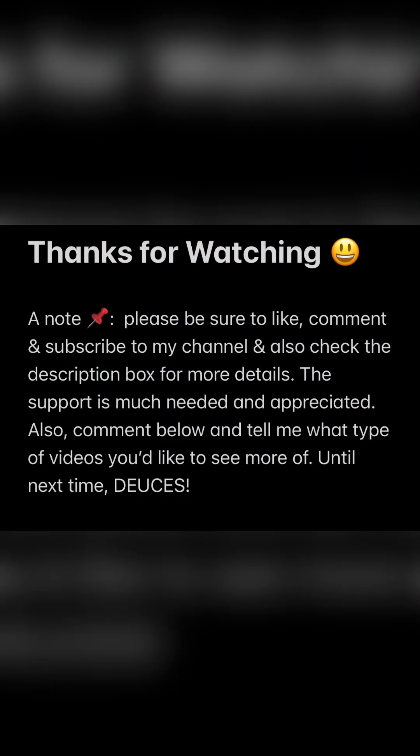And that, ladies and gentlemen, concludes this video. I want to thank everyone for watching. Please be sure to like, comment, and subscribe to my channel, and check out the description box for more details. The support is very much needed and greatly appreciated. Comment below and tell me what type of videos you'd like to see more of or the topics you'd like me to discuss. Until next time — bye, deuces.